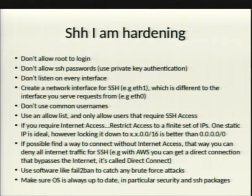Use software like fail2ban. You can set your rates on how things are banned. They also work in conjunction with other clients — like your Apache logons, stuff like that. For websites, you could link fail2ban through that too. Make sure your OS is up to date, in particular security and SSH patches. That's pretty much that.